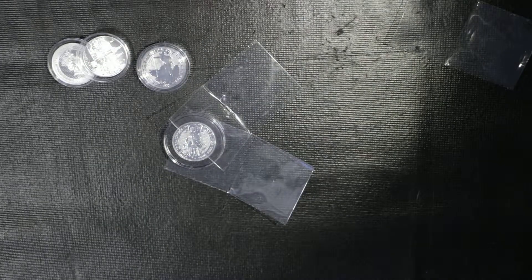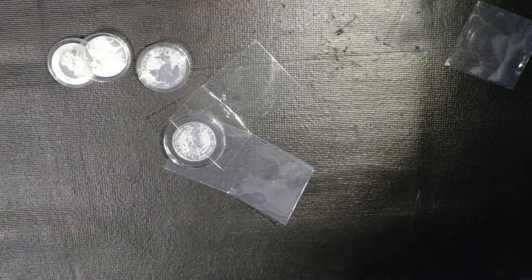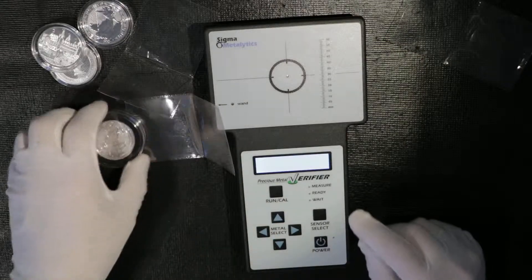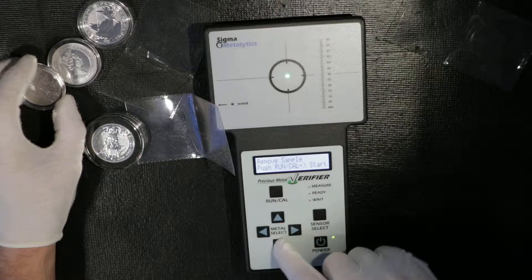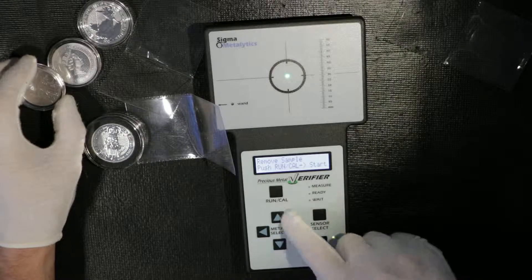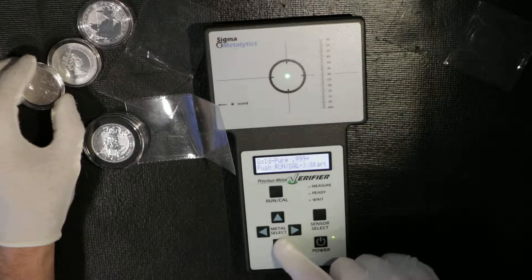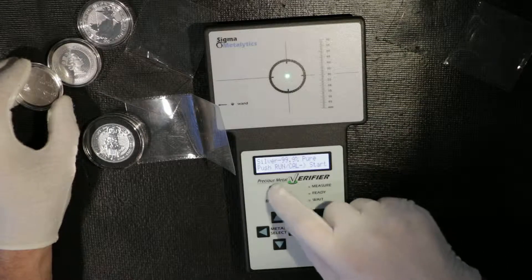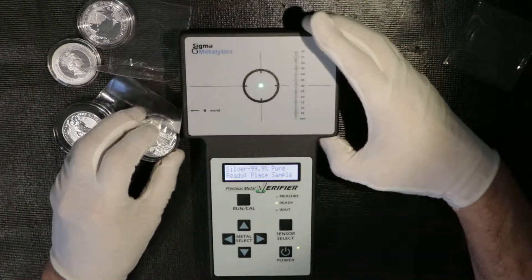As usual, what I always do is check if it's silver or not. Using the Precious Metal Verifier — you run it, select gold or silver, run silver mode. And this is how we verify it.